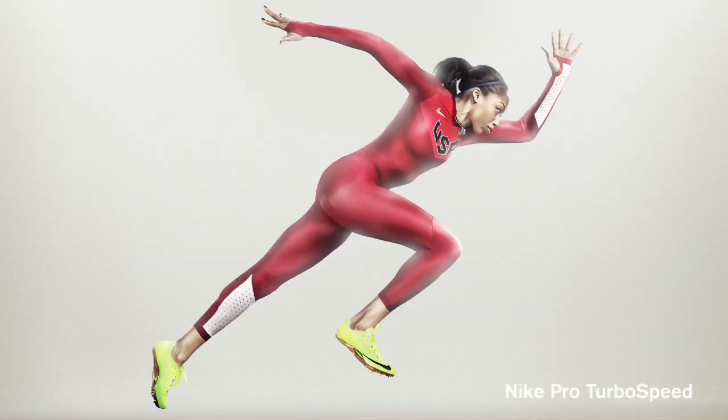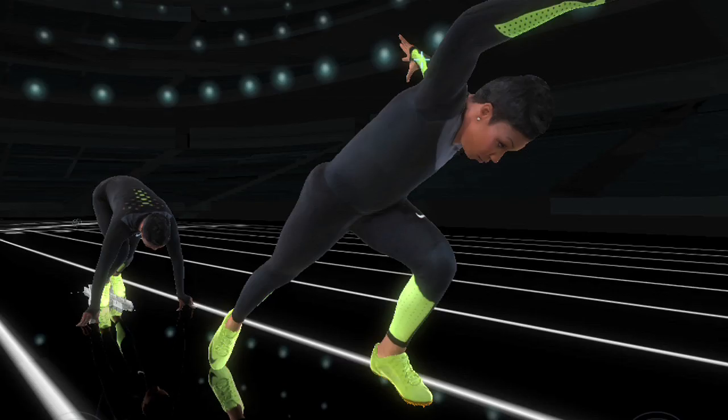The Nike Pro Turbo speed suit is the lightest, fastest speed suit we've ever created. It is faster than skin. We spent over a thousand hours in the wind tunnels to identify which materials and what surface makes a speed suit faster.